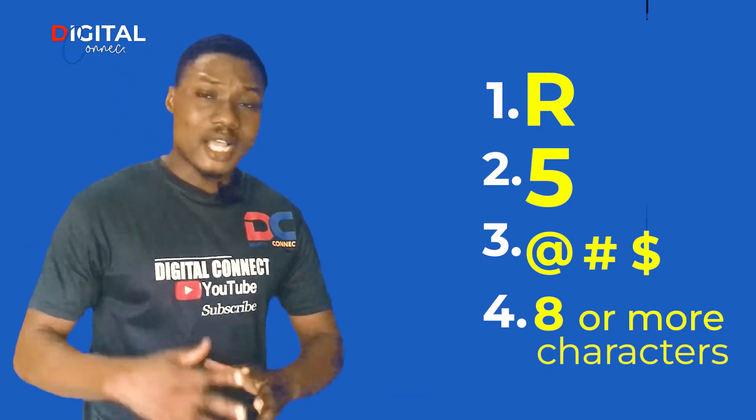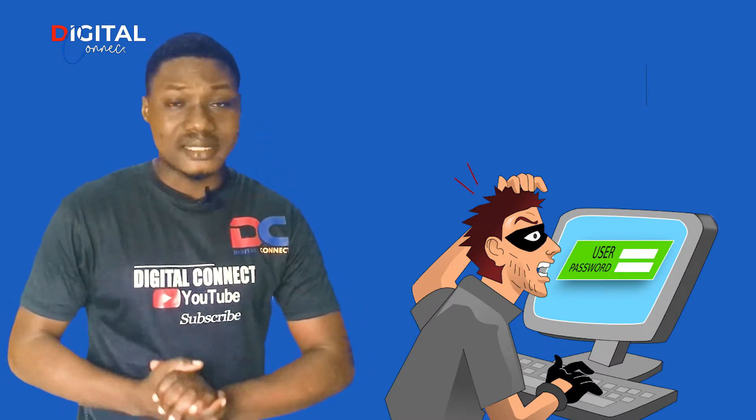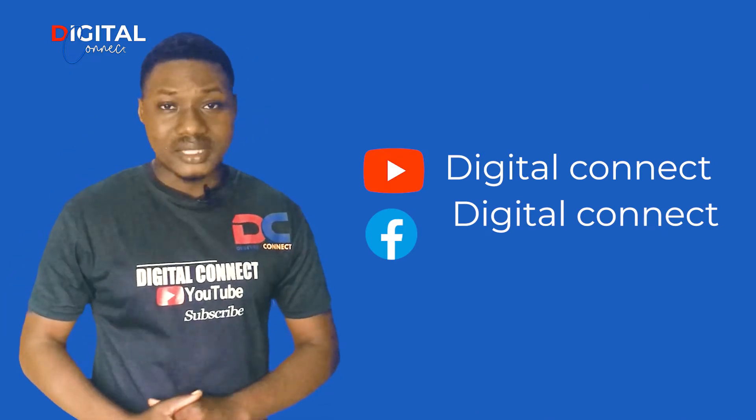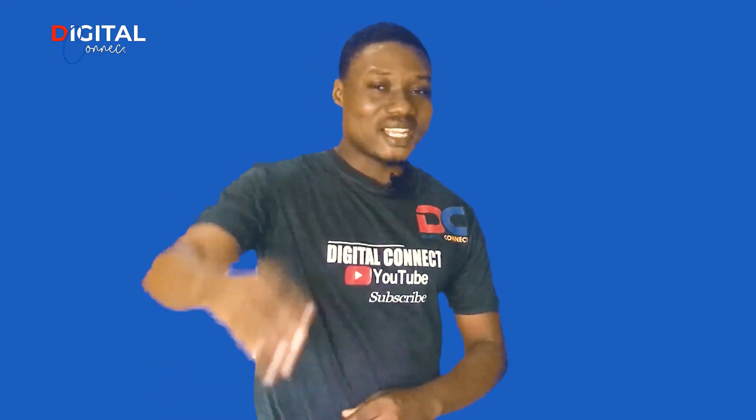So if you create your password this way, it will be very difficult for hackers to break into your account and access your information. Stay safe online and subscribe for more content like this. That is it for server security tips in one minute. See you in my next video.